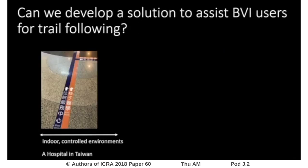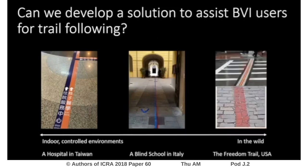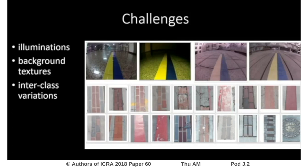There have been some attempts to develop vision-based algorithms for man-made trails as low-cost alternatives to white canes and tactile trails. Nevertheless, camera observations may vary when man-made trails are deployed on various background textures under different illuminations or shadows. Interclass variations, such as the textures of the Freedom Trail, also make it a challenging problem for feature-based approaches or RANSAC to solve.